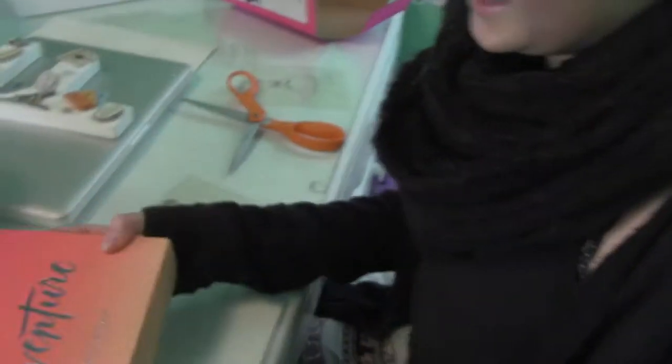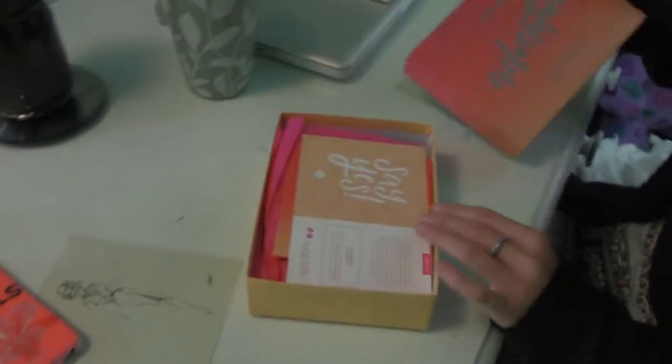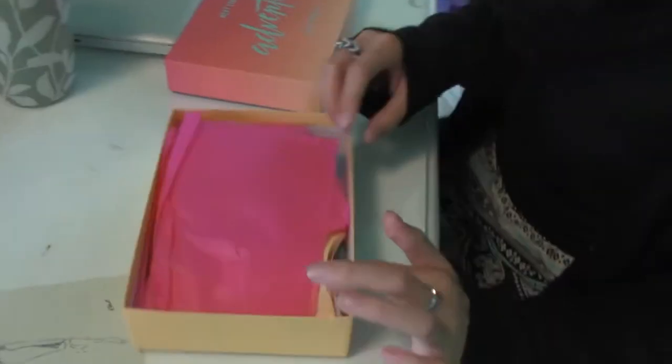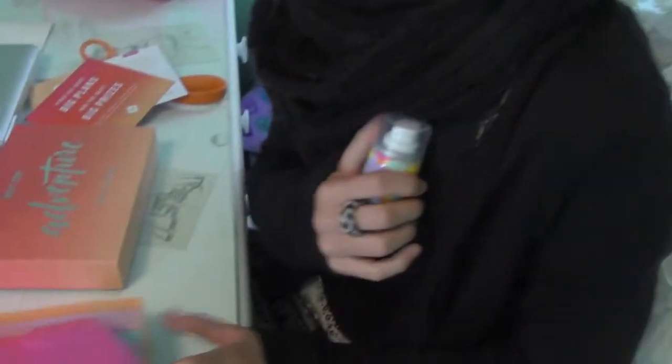It says 'next stop adventure' on it — so it's something adventure-themed. It's not that heavy of a box, you can hear things rattling. It's cute, very cute. What does this thing say? It says all the products — I'm not gonna look at that. There's tissue paper hiding things.